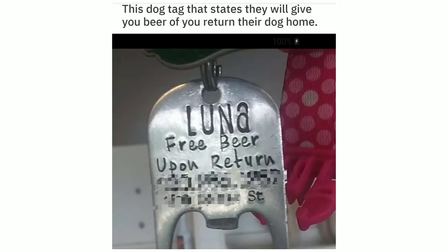This dog tag states they will give you beer if you return their dog home. Luna — free beer upon return.